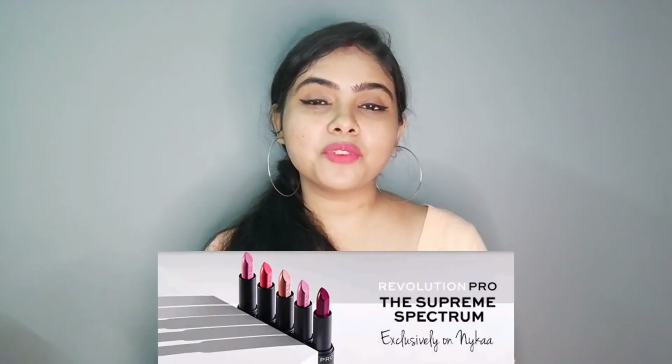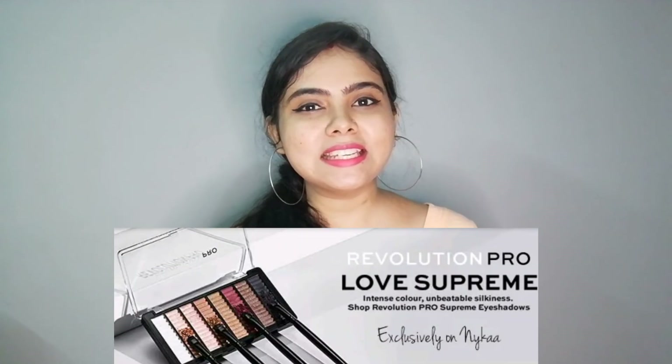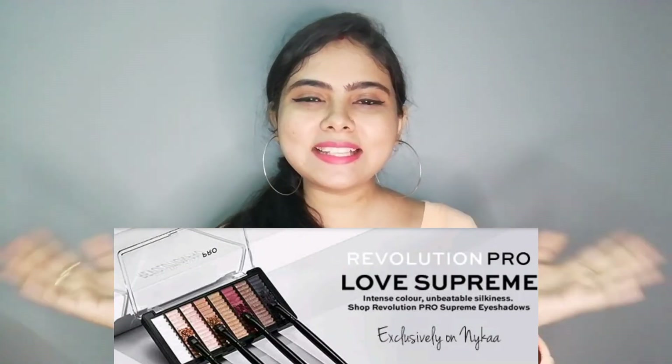On Purplle.com, there is also a new launch in the Revolution Pro 4K makeup range, including foundation, highlighter, eyeliner, lipstick, eyeshadow, and more.